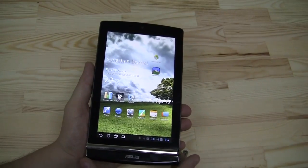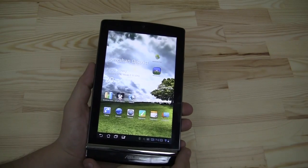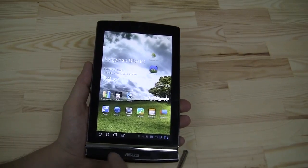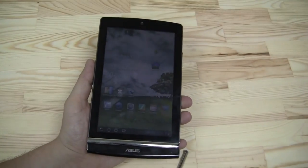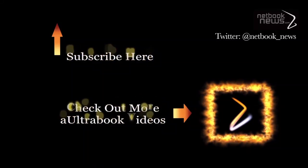That's my first impression of the new Asus E-Pad Memo ME171. Leave a comment if you like it, subscribe to our videos, and if you have any questions just leave them in the comments. I'm Sascha for networknews.com — thanks for watching, bye!